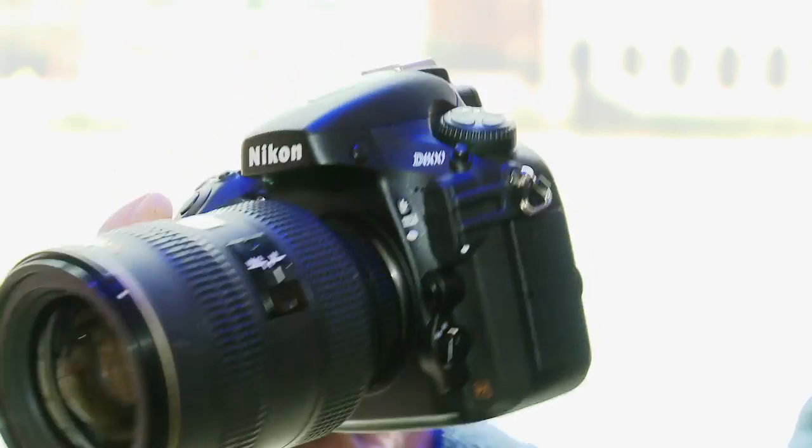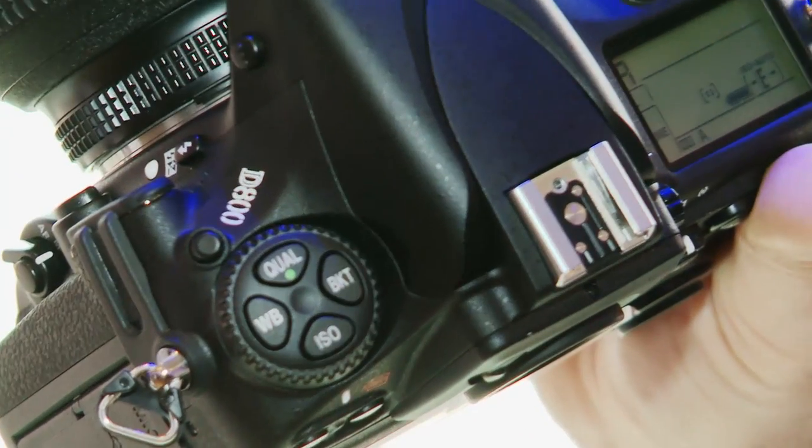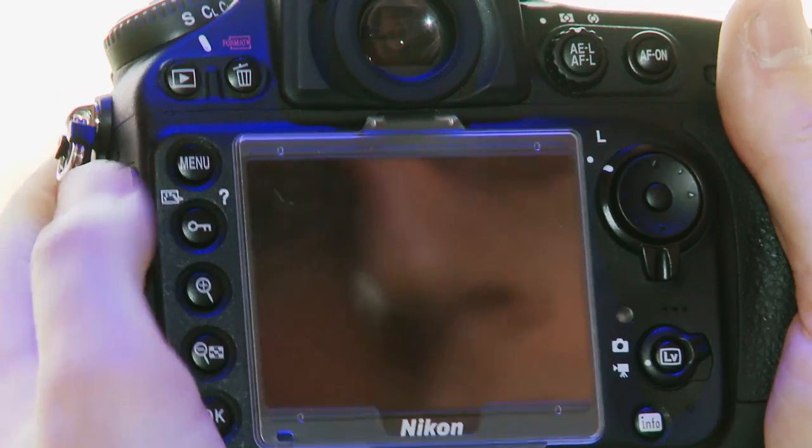Well, you get an incredible 36.3 megapixel sensor. So this camera really is designed for studio use where you want that incredible detail. Nikon is taking on the likes of the medium format market with the launch of this.